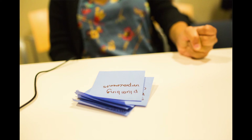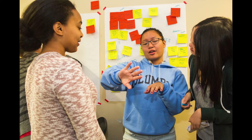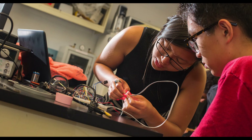I came into this program knowing that I was interested in engineering and design, but I didn't know what a biomedical engineer did day to day. This program really gave me a sense of the biomedical process.